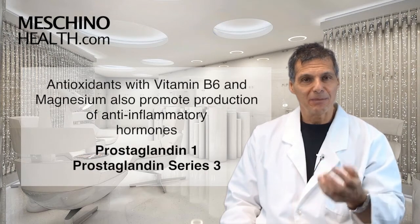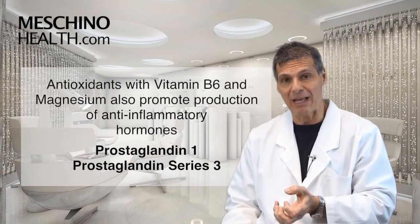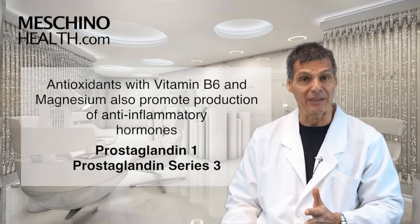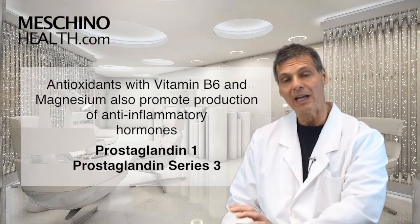In fact, antioxidants plus vitamin B6 and magnesium help the body even make anti-inflammatory hormones, which are prostaglandin 1 and prostaglandin series 3. So you get a double benefit: it blocks the buildup of inflammatory hormones and helps to support the synthesis of the anti-inflammatory ones.